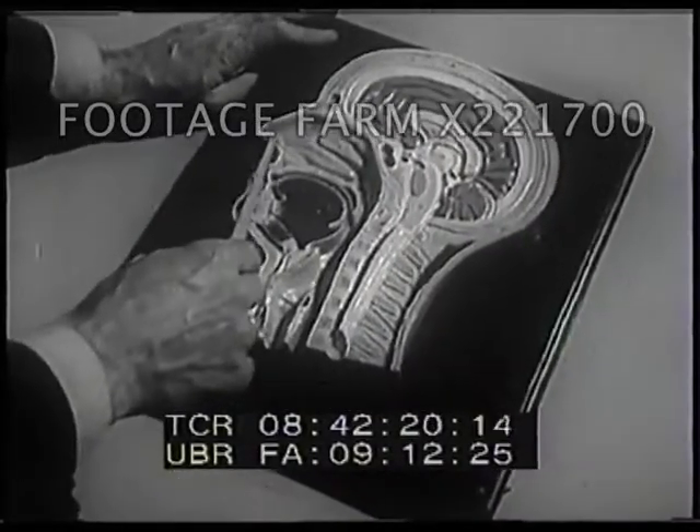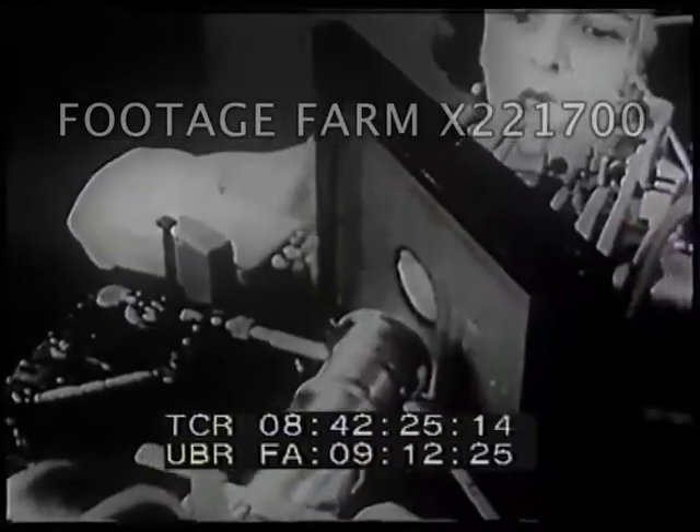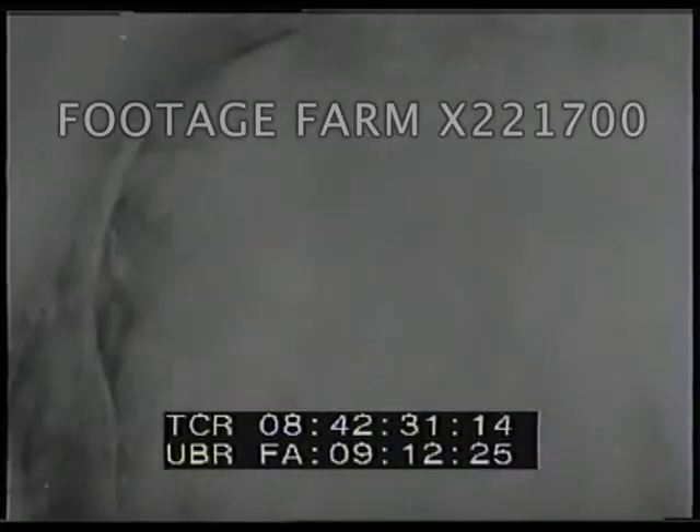Bacteria can enter the body where there is no skin to stop them, as through the nose and mouth. But even the mouth, the throat, and the windpipe are lined with a thin coating which takes the place of the skin. It is called a mucous membrane.